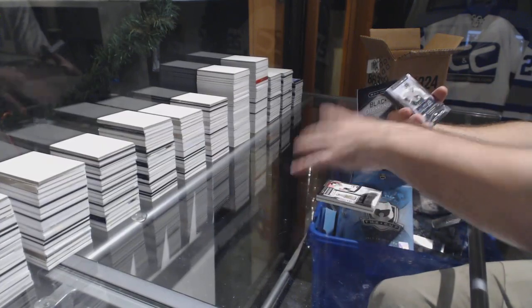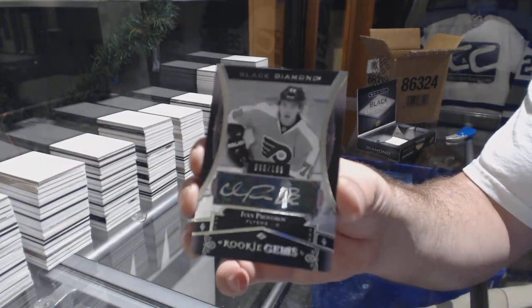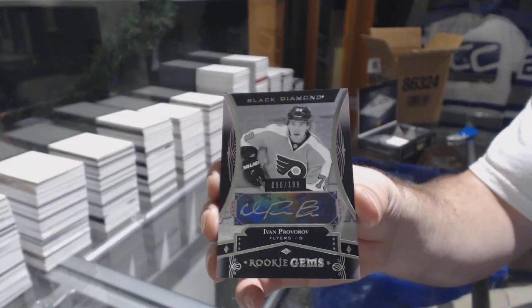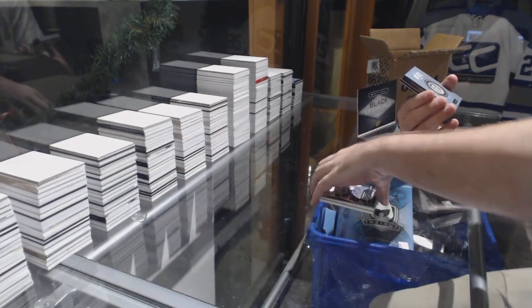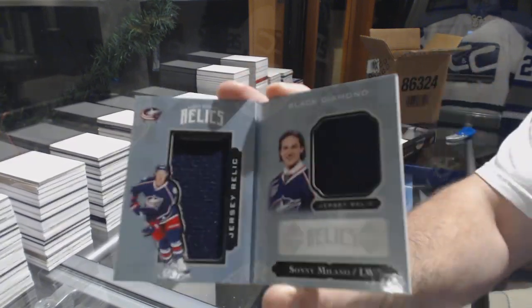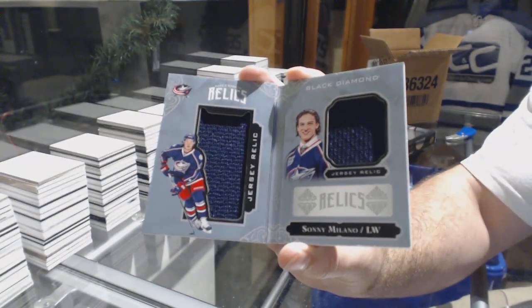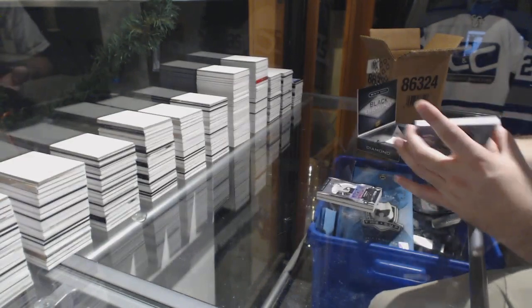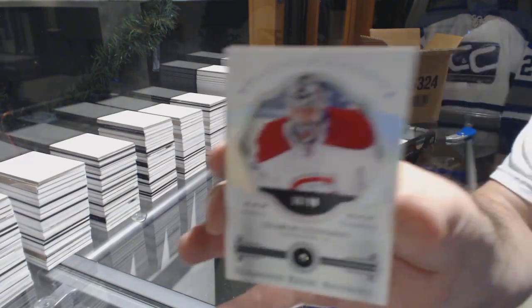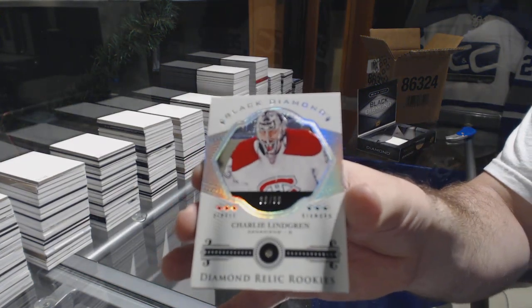For the Flyers, the 199 rookie gems auto — Ivan Provorov. For the Blue Jackets, the 299 dual jersey booklet — Sonny Milano. And we've got number 299, Diamond Rookie for the Habs — Charlie Lindgren.